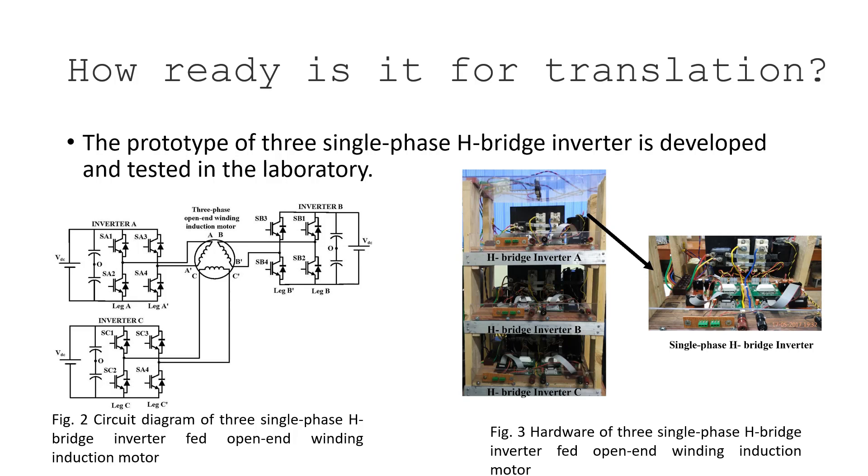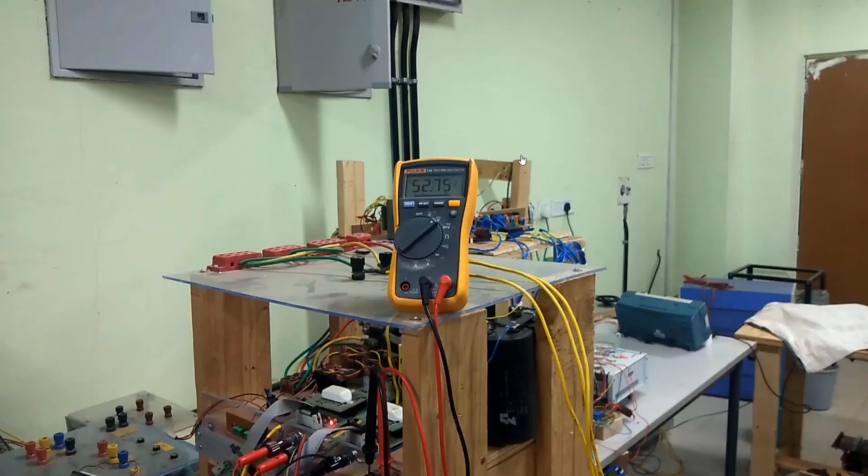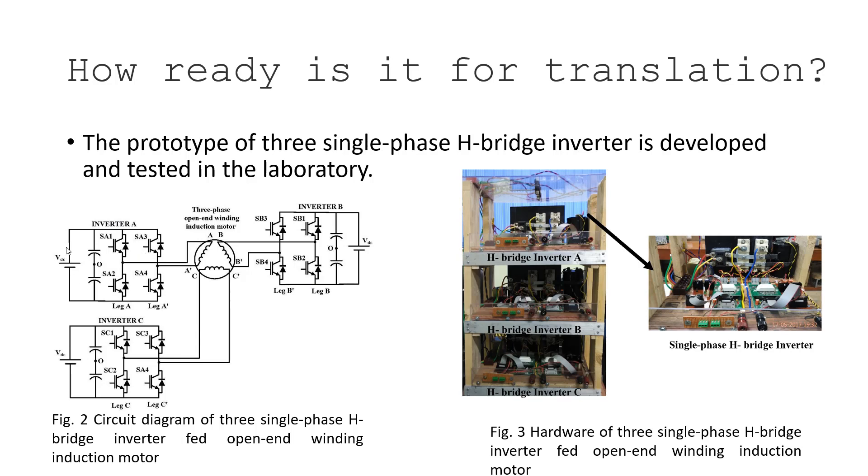The prototype of the single-phase H-bridge inverter has been developed and tested in the laboratory. Each leg of this inverter has a modular structure — it is very compact so it can be distributed and placed at the base of the electric vehicle, above the batteries. Three inverters — Inverter A, Inverter B, and Inverter C — are connected and feeding an open-winding induction motor, which is easier to control.